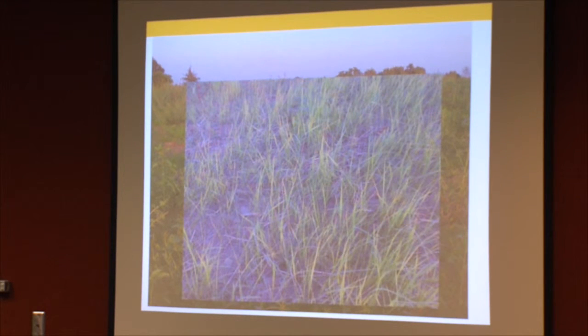There's a close-up where we did get some growth of the teff, but it was nothing we were able to utilize in any significant manner for grazing.